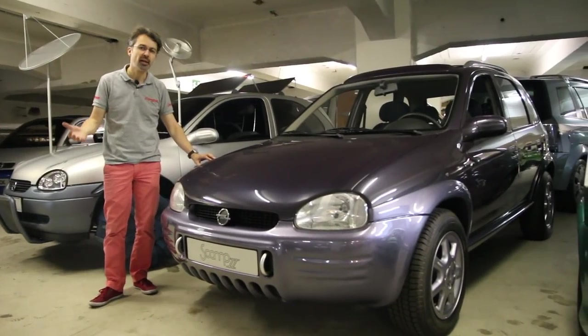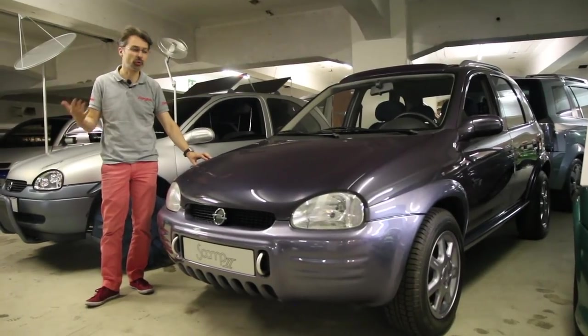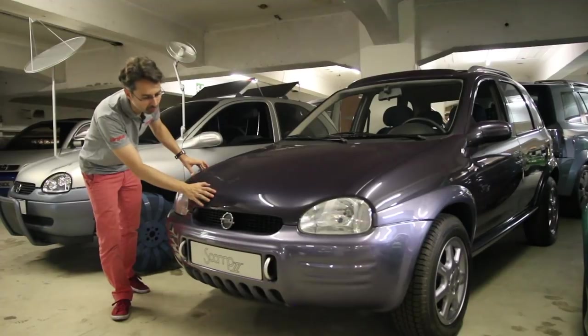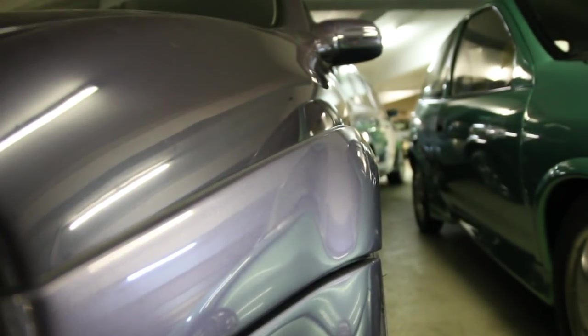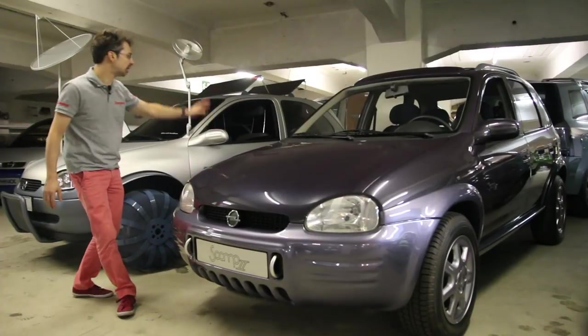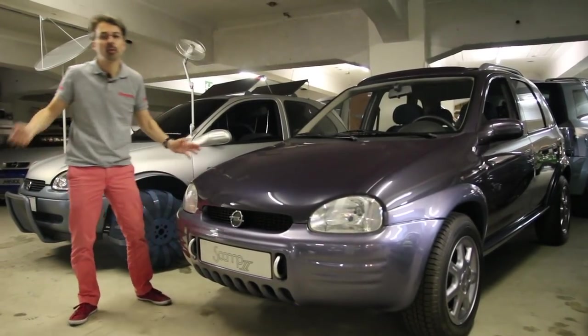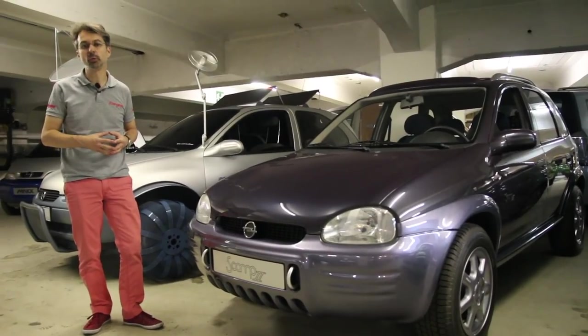Dans les années 90, les SUV urbains n'étaient pas encore à la mode, et pourtant Opel y pensait déjà avec ce prototype sur base d'Opel Corsa. Le côté bicolore, c'est de la personnalisation typiquement d'époque. On a des barres de toit, des pneus plus épais, des arches de roues marquées. On pourrait dire que c'est en quelque sorte l'ancêtre du Mokka X.